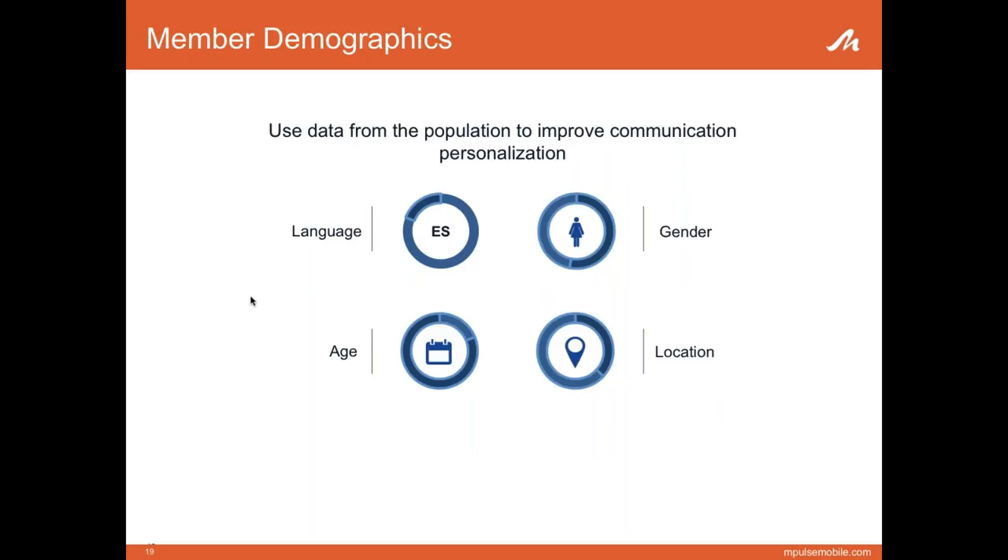A little background on demographics: IEHP was able to supply great demographic data upfront, which doesn't always happen with pilots. However, data isn't always correct — people move and change their preferences. We needed a tool that could adapt and pick up on those changes automatically.